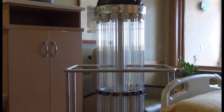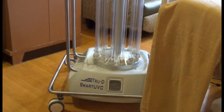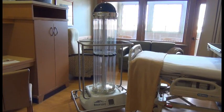Trudy is San Juan Regional Medical Center Environmental Services Department's helper that was operational since January of 2014 here at SJRMC. Trudy, our germ-killing robot, has been deployed to Liberia to aid in the battle against the Ebola virus.